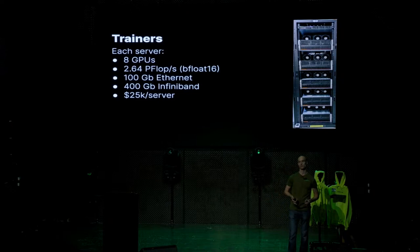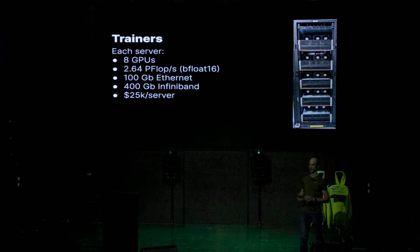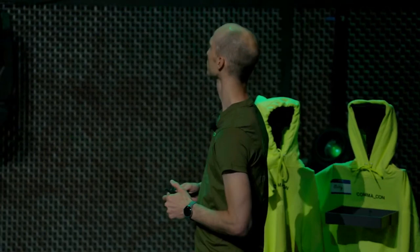We have two classes of servers. The trainer servers each have eight GPUs — 2.64 petaflops of bfloat16 combined per server. They have 100 gigabit Ethernet for feeding data in and 400 gigabit InfiniBand to sync across servers, because we now train the same model across multiple servers simultaneously. We spend about $25,000 on each trainer server and generally buy new hardware, since you can get the best dollars-per-flop buying newer stuff for training.